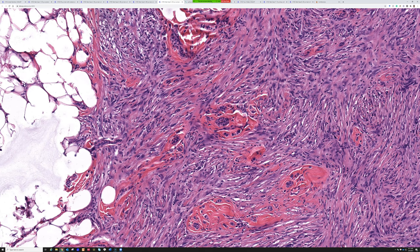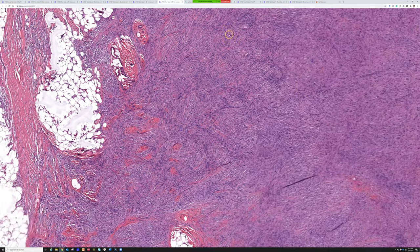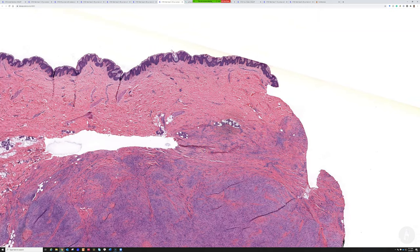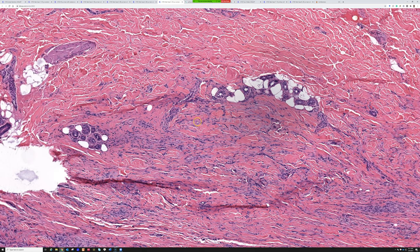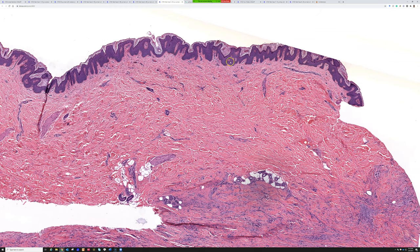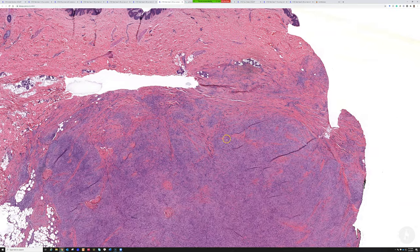Factor 13A is often discussed for dermatofibroma — it stains scattered dendritic cells in the background — but I personally don't find it that useful. CD34 is a pretty reliable marker for this separation. Also, collagen trapping is a useful clue for dermatofibroma, though DFSP can do that sometimes too. A lot of times you see epidermal hyperplasia over DF, but the deeper the DF is, the less it tends to exert that effect. So cellular dermatofibroma — and here for contrast is dermatofibrosarcoma protuberans with its very thin, bland, uniform cells and honeycomb fat entrapment.